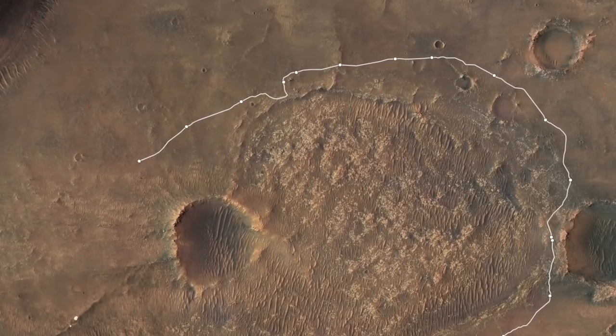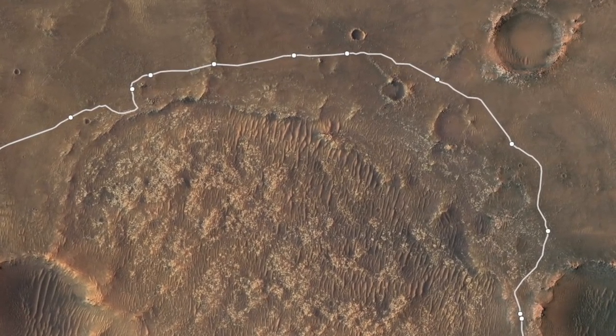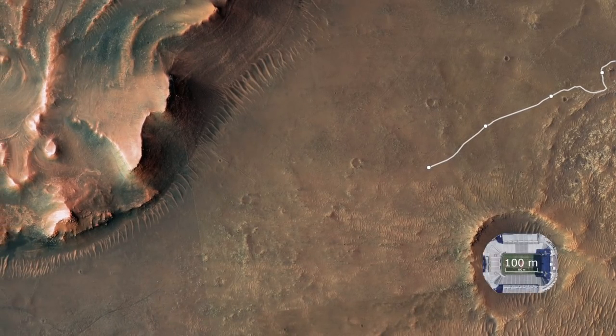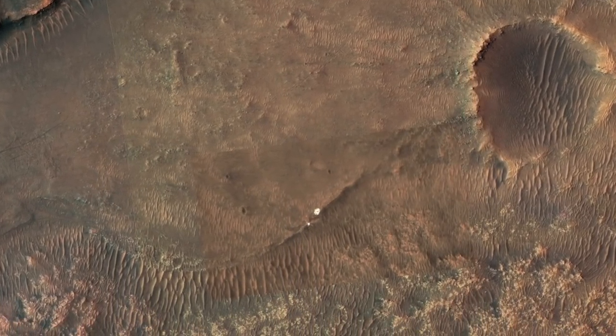Perseverance has been driving around terrain too hazardous to drive over to get to the delta. Here's a stadium for scale. Now it's arrived at a spot where the parachute and back shell have come into view for the first time in the mission.